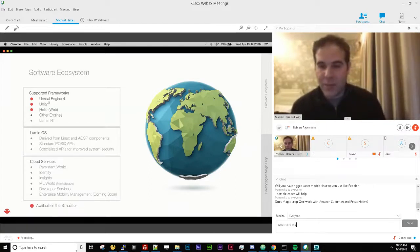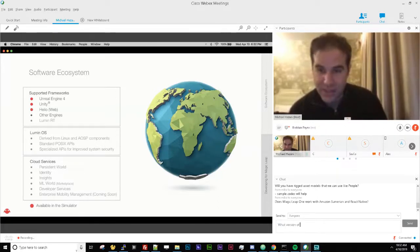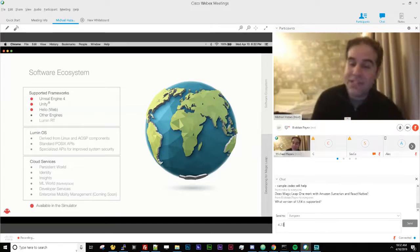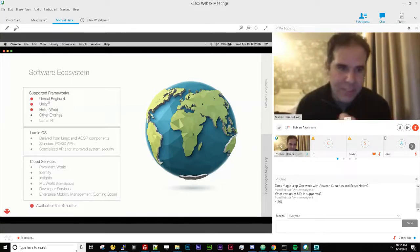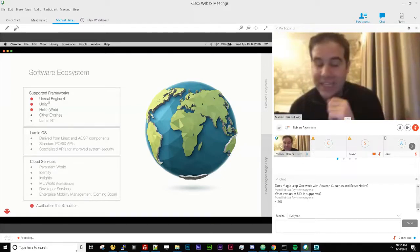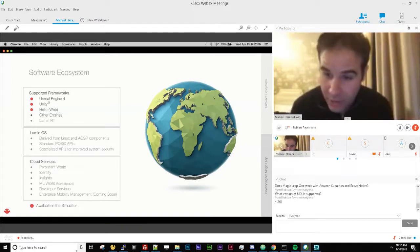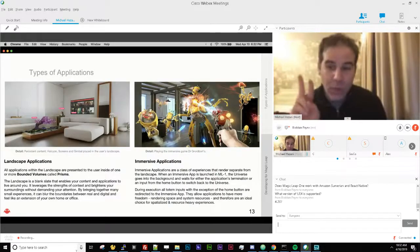For this hackathon, plan on working in Unity, Unreal Engine, or our own engine Lumin Runtime. If you're a JavaScript developer, Lumin Runtime lets you write in JavaScript and create landscape apps.